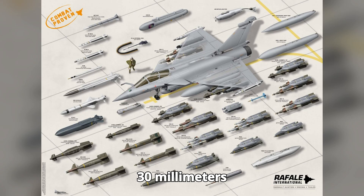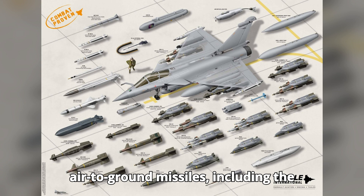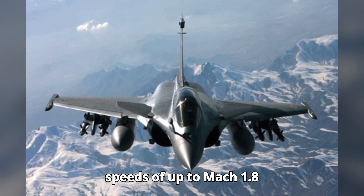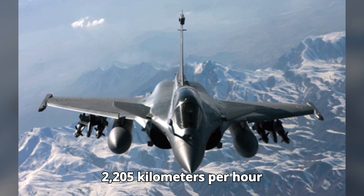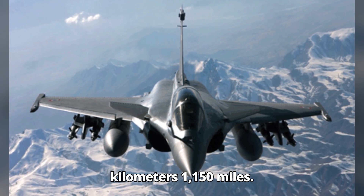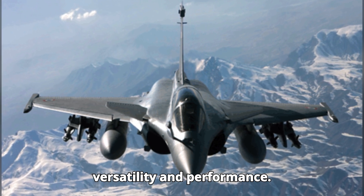It's equipped with a 30mm GIT-30-719B cannon and can carry a variety of air-to-air and air-to-ground missiles, including the MICA, Meteor, Scalp-EG, and AM-39 Exocet. The Rafale can reach speeds of up to Mach 1.8 — 1,370 miles per hour or 2,205 kilometers per hour — and has a combat range of 1,850 kilometers (1,150 miles). These stats highlight its impressive versatility and performance.